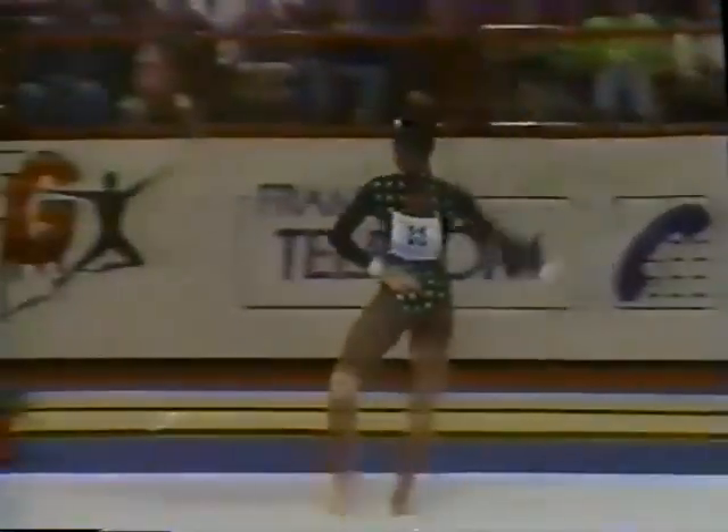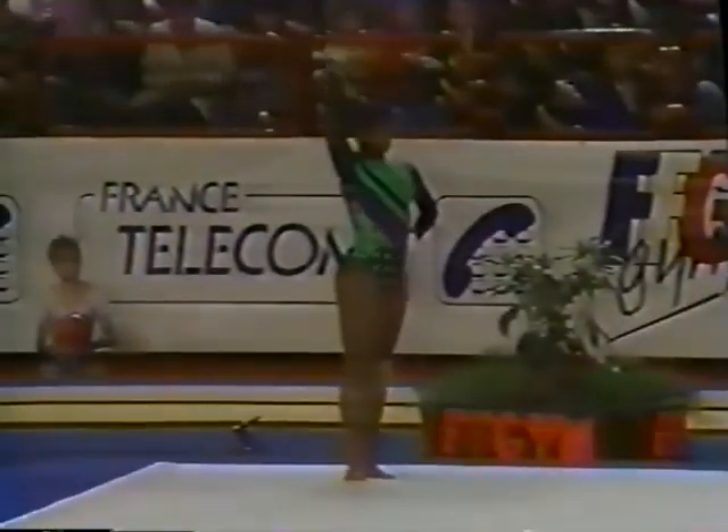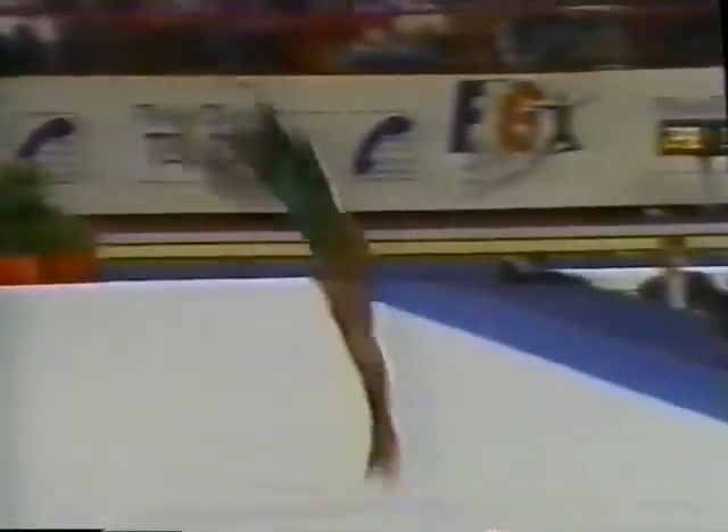With the performance we're seeing from Stella here in this competition, she really does have the potential to be one of Canada's best in the future. She closes with a double tuck, good landing. She's a terrific tumbler, and a terrific score — 9.625 for Stella Umay.